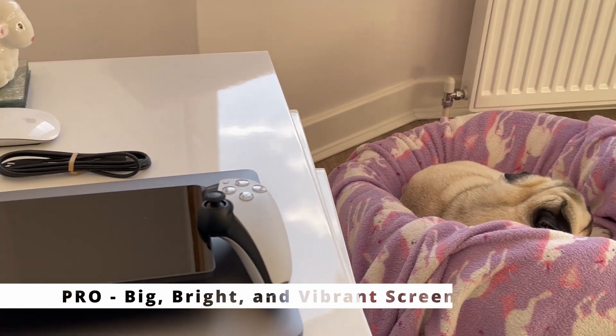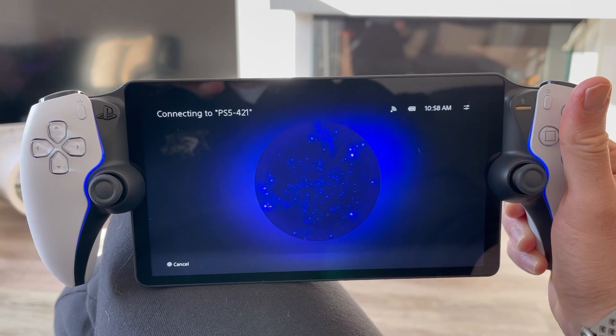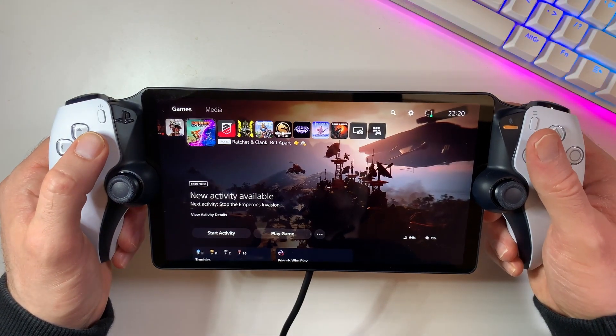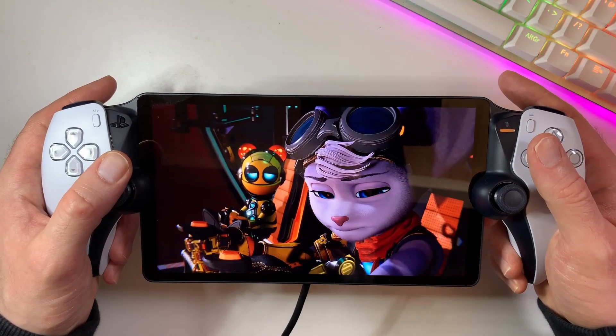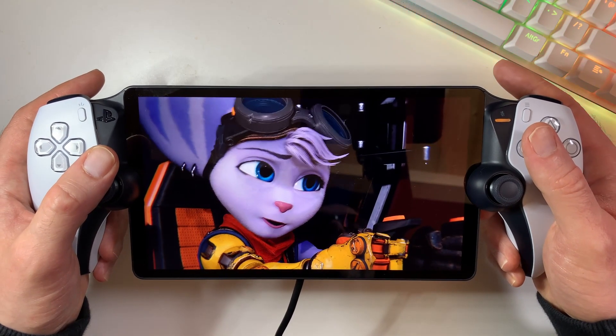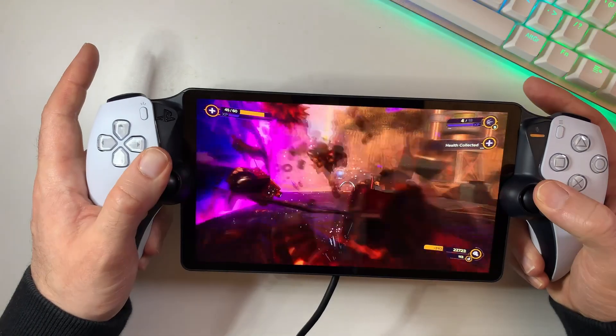Kicking off our list is the stunning 1080p LCD screen. It's big, it's bright, and it's vibrant, giving that visual wow factor that really makes your games pop. There's no squinting at tiny mobile phone screens here. The Portal is here to give you an awesome, immersive gaming experience on its 8-inch screen.